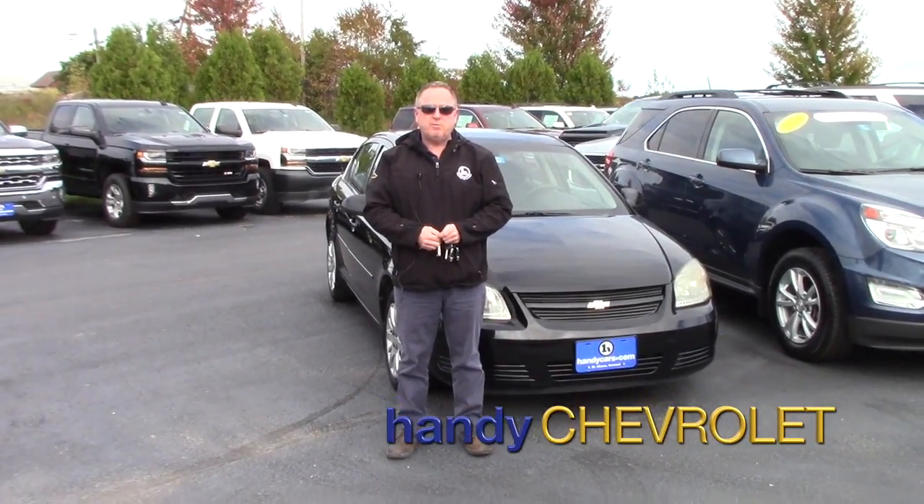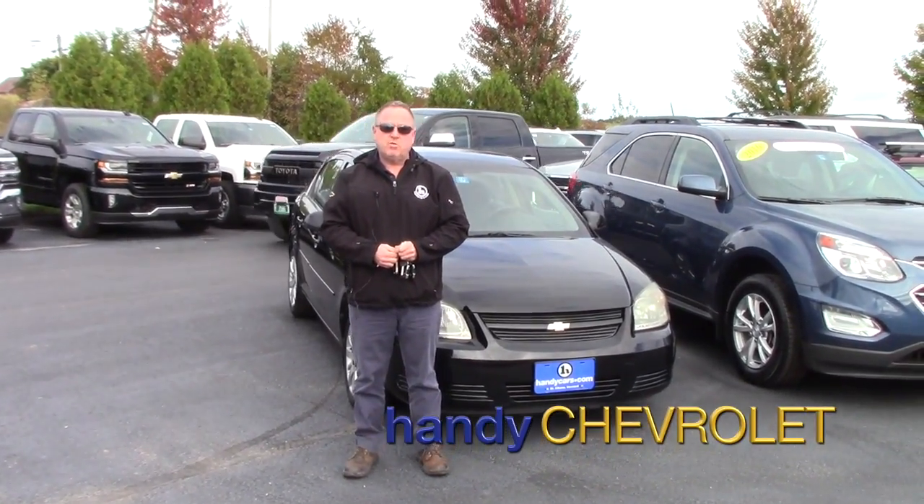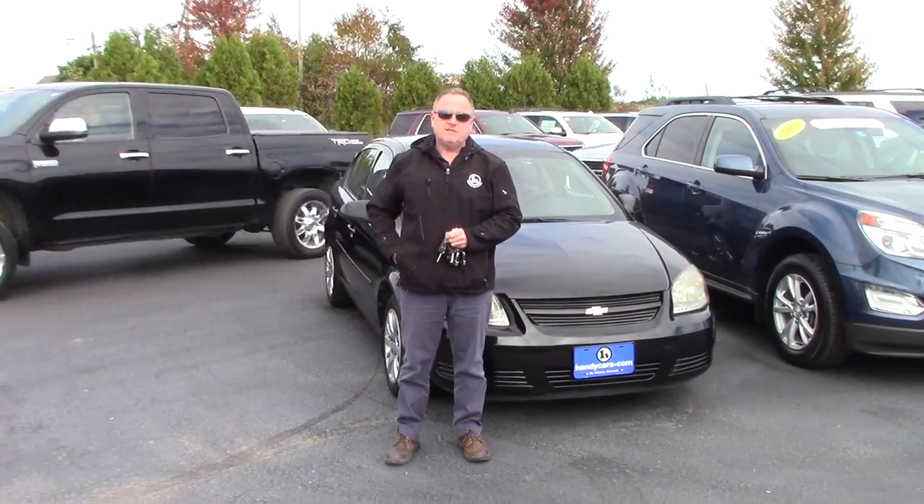Hi Ken, Steve here at Handy Chevy, St. Albans, Vermont. Just wanted to show you the car you inquired on. We'll take a quick walk around and show you some options and features.